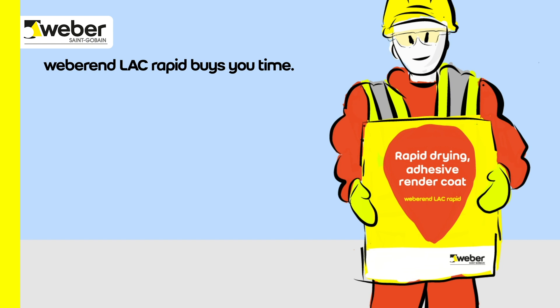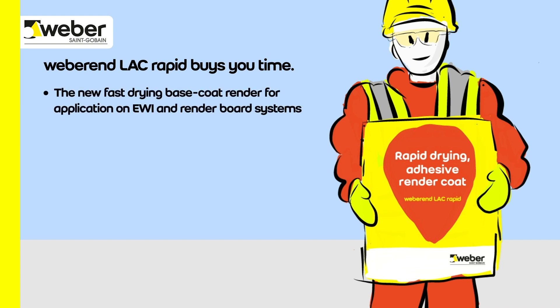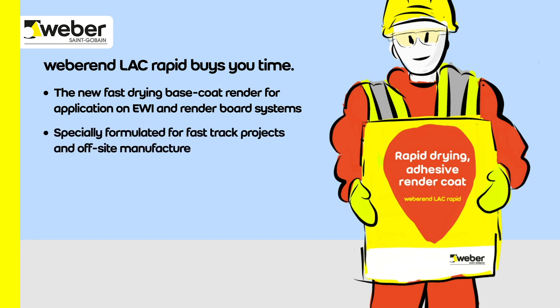Weber End LAC Rapid buys you time. Introducing our new fast drying base coat render for application on external wall installation and render board systems. Specially formulated for fast track installation and off-site manufacture. No primer required. Helps you speed up installation.